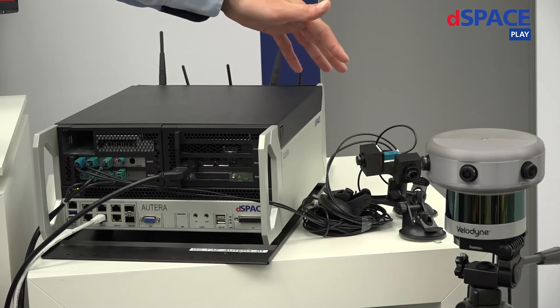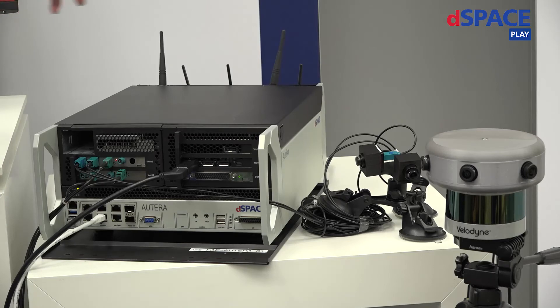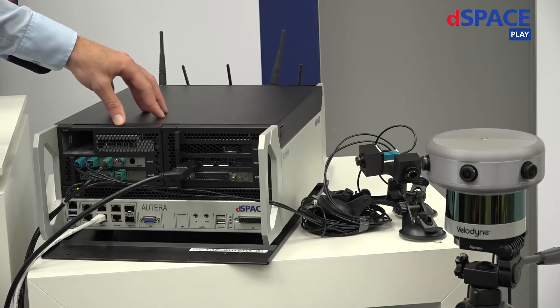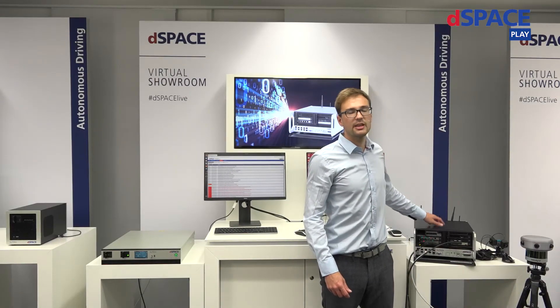Let me now talk you through the whole data acquisition process — the most efficient process to make the data valuable and usable in the cloud. First, you start with a bunch of sensors which need to be captured. These need to be connected to your logging hardware. The Altera AutoBox is flexible in that we can just exchange a few hardware boards to adjust it to your needs. By using our custom Altera SSDs, we can capture data with over 50 Gigabits per second continuously. The data is also stored together with timestamp information precise up to the microsecond.